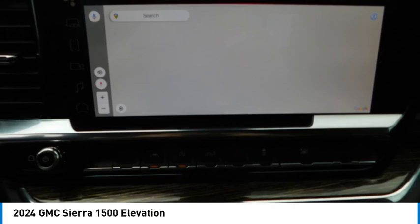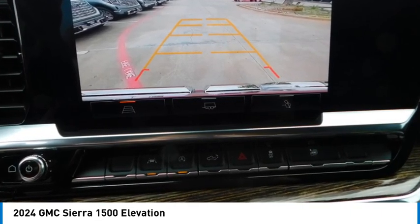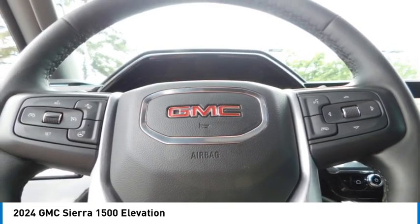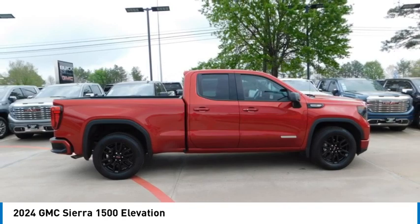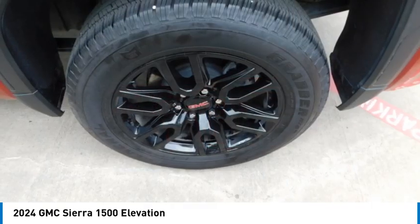Here are some of this vehicle's great options: towing package, aluminum wheels, heated side mirrors, daytime running lights, remote keyless entry, fog lights, mirror memory, traction control, navigation system, and security system. This vehicle offers reliability and good looks at a great price, so come in and take a test drive today.